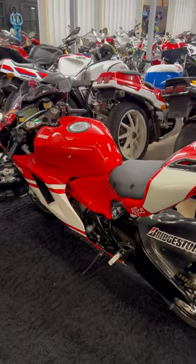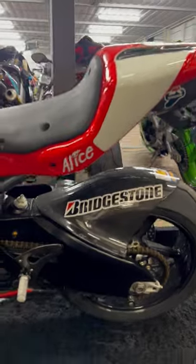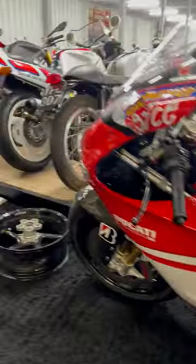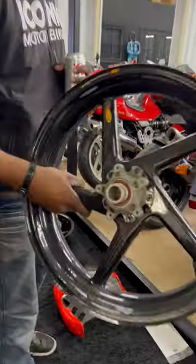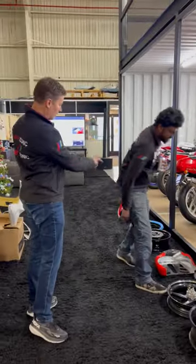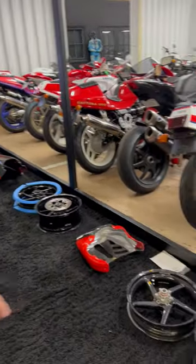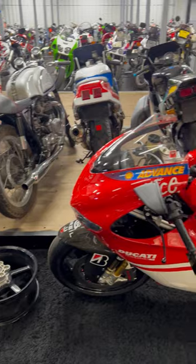Desmond Sedici also on the auction site. This one's special for a ton of reasons — carbon fiber 17-inch BSTs on it, carbon fiber 16.5-inch BSTs if you want to hit the track, because we have 16.5-inch Pirellis in stock. Plus the stock wheels and a ton of other stuff that goes with it. This is on the auction site — I wish I could buy that one specifically.